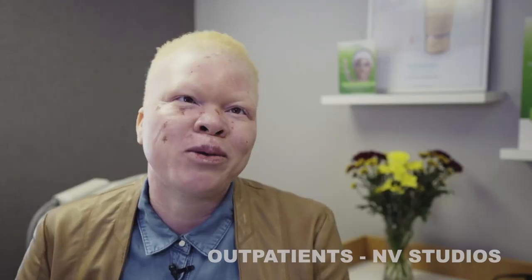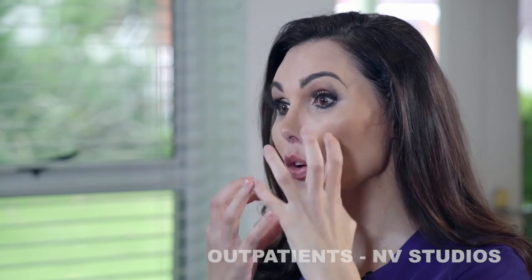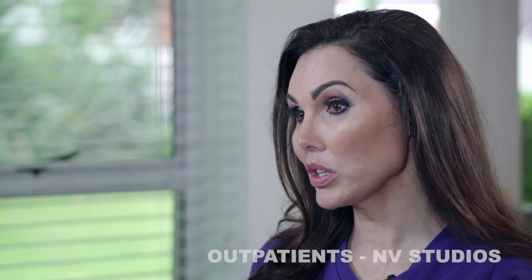Adelaide says her first laser treatment wasn't that bad — she was expecting the worst but it's not bad, she couldn't feel anything, it was just the lighting. She's had a very successful treatment. She's got that little bit of a sunburned look around the patches and they are really quite dark, which is a very good sign for the first BBL treatment.